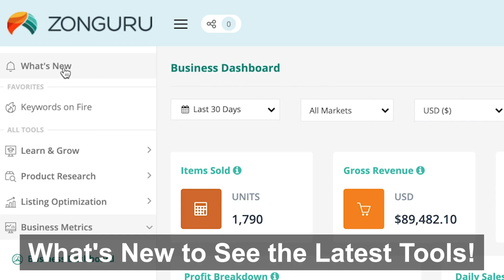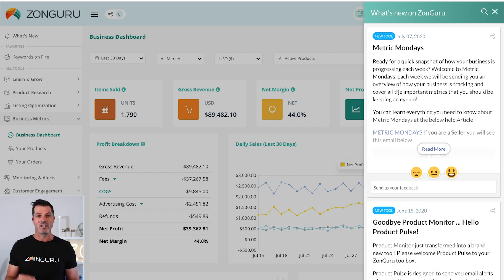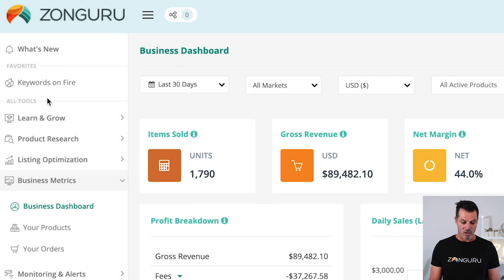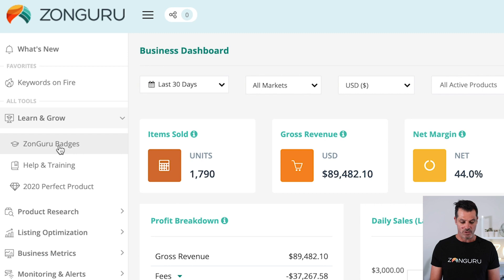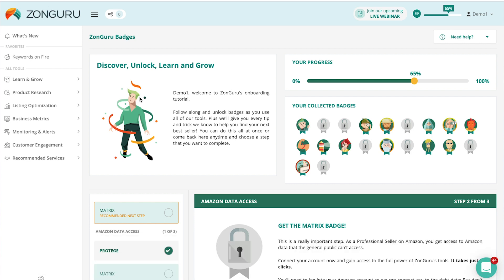Here are three bonuses about getting the most out of Zonguru. First, click on 'What's New' to see a detailed list of everything released in the last month or two — so you can understand what's new and available in your subscription. Second, under Learn and Grow, we have Zonguru Badges — a gamified, step-by-step way of going through Zonguru that tells you which tools to use for your business right now. You can unlock badges and get some bonuses along the way, making it a lot more fun and interesting.